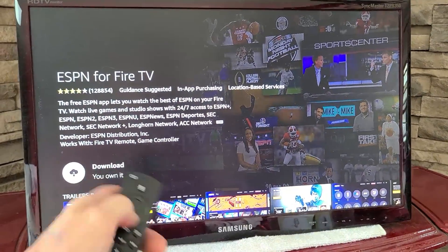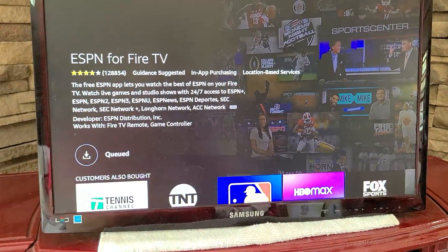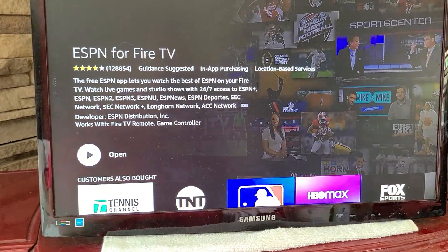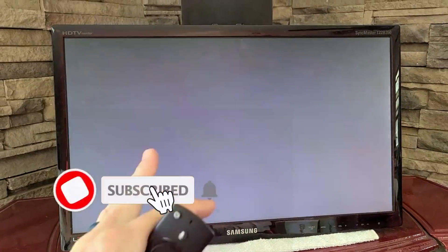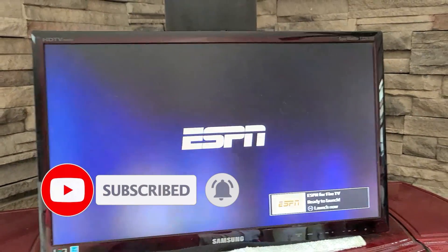We can download ESPN right here on your Fire TV Stick. Go ahead and click download. Once it is downloaded, we can open it up. Smart TV — same thing. Go to the ESPN app and it's going to fire up right here.